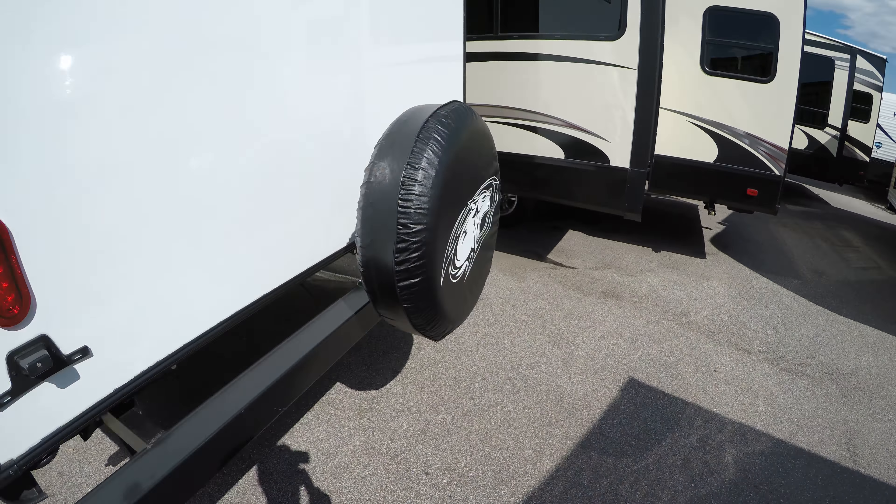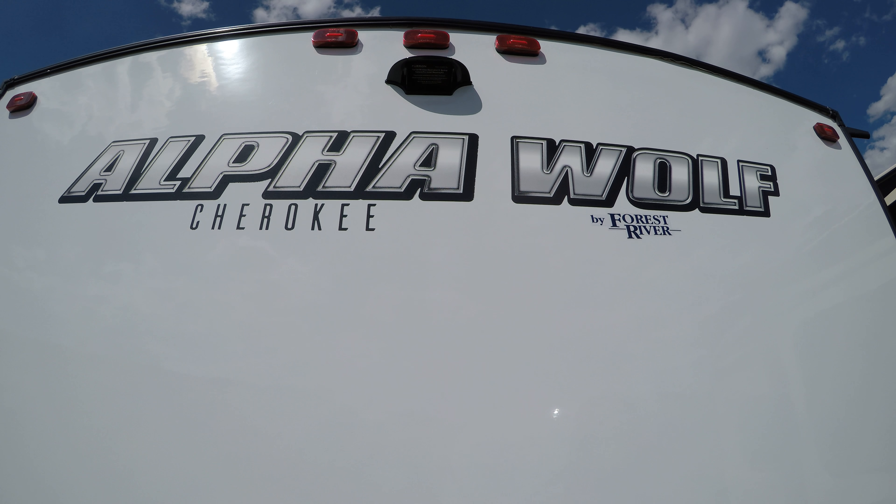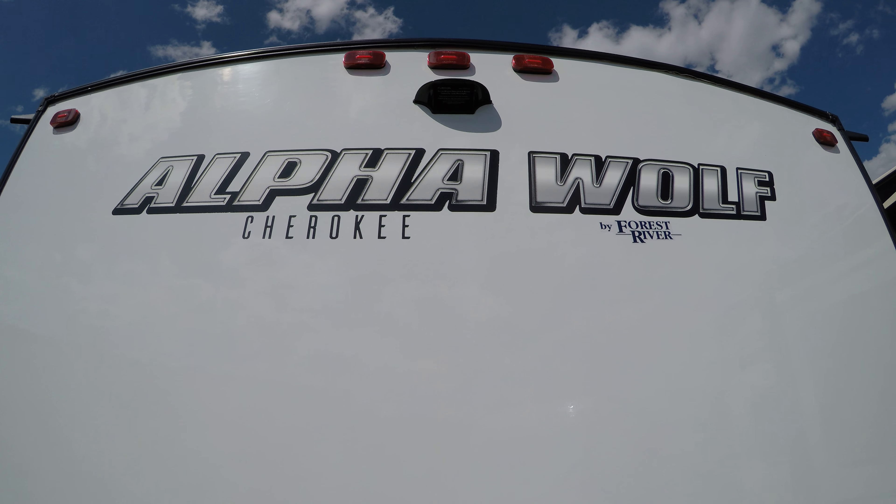We've got a spare tire on the back with a cover, and this unit does have prep for a backup camera — that's the Furion backup camera prep.